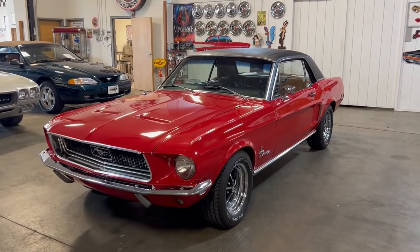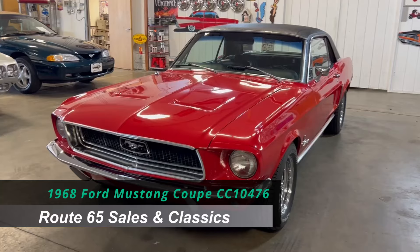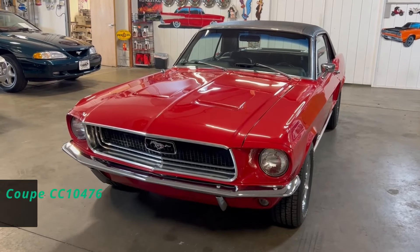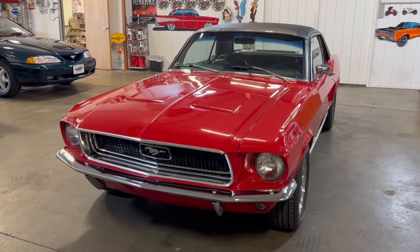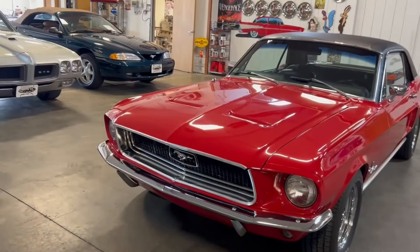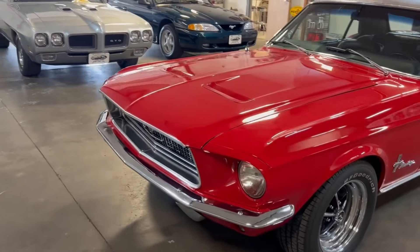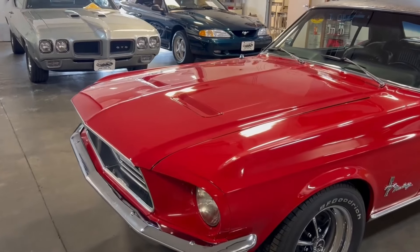Welcome to Route 65 Sales and Classics and this is our 1968 Ford Mustang Coupe. The Ford Mustang is celebrating its 60th birthday and this is a great car for you to share in the celebration. This Mustang was restored after the year 2000, so it's a more recent restoration and it looks great.